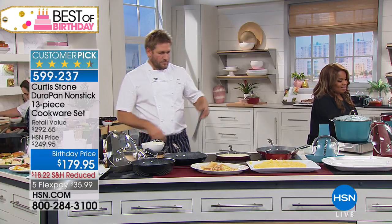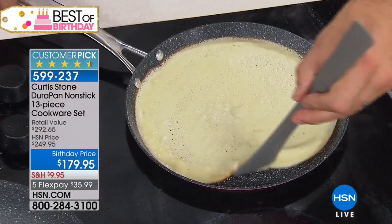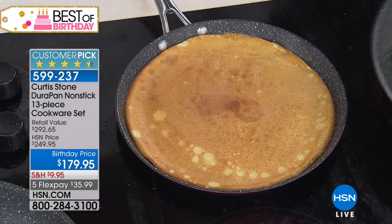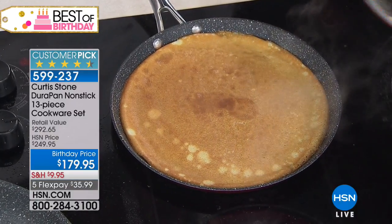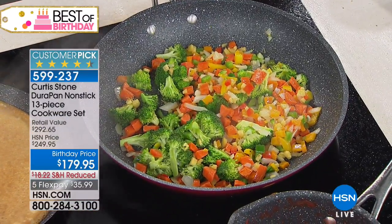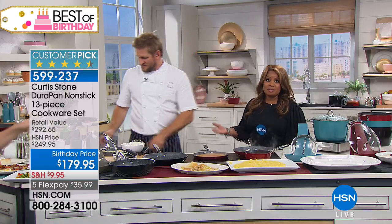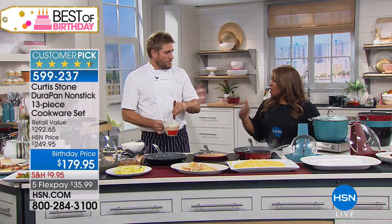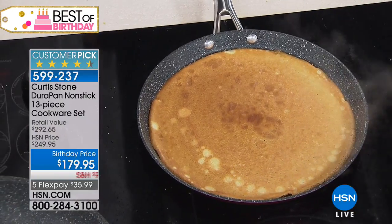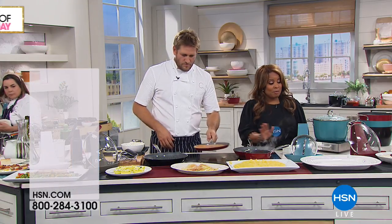Diana says she's ordered a lot of his things, just like everyone else — loves it all. There's nothing she's bought that she hasn't loved or doesn't use. She just ordered her second set of this big set and is going to use some of them in her travel trailer. Chef says it's really the highest compliment when you're a repeat customer — when you think about the sea of cookware choices, a lot of their customers are repeat customers. Update: over 900 of you have ordered the 13-piece set, with only a few hundred remaining.